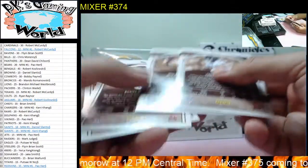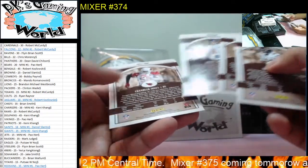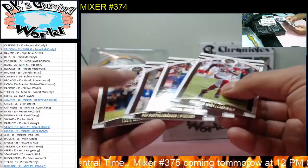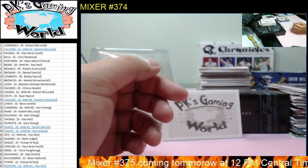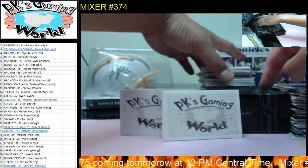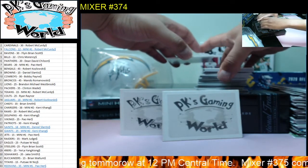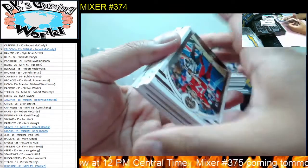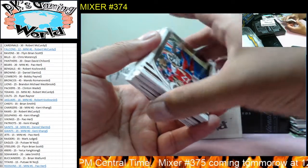These all got damaged from the machine that packs them. I think the only one that actually got hurt was the mini one. I think we got an extra mini — there's three minis and I think there's only supposed to be two in here. We got an extra mini, but one of the minis is damaged.